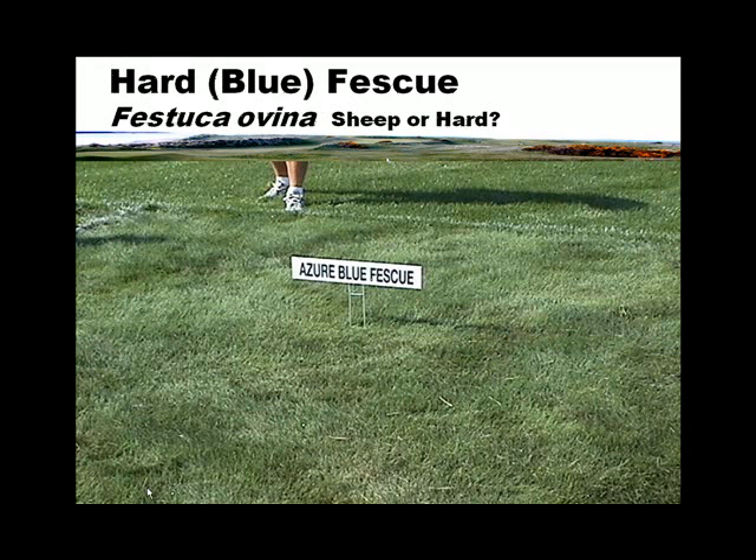Here's another one — a blue fescue. It was put in a variety trial by an old friend, Rich Hurley. The superintendent at the site left, they weren't allowed back, and then ten years later another superintendent came in, called up Rich Hurley, and they came back and saw this grass — it was a beautiful, beautiful blue, which is why it's called azure. They don't know which kind it is. So I suggest that if you want to use fine fescues, go to field days, look at the grass, read the research. There's a lot of variability in the fine fescues, and you can find great grasses for different situations — just don't use them in a high-maintenance situation.